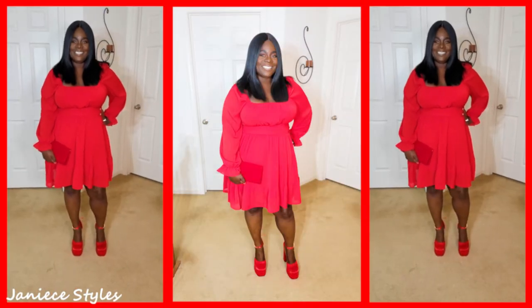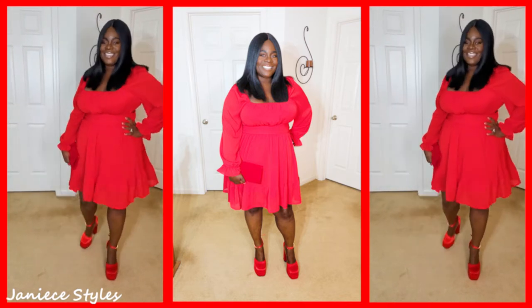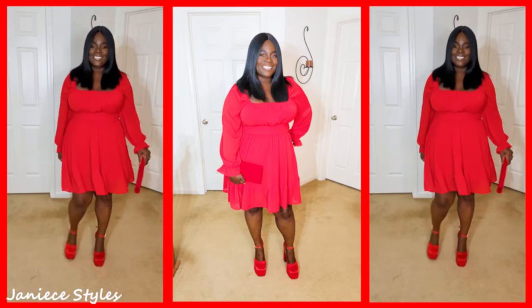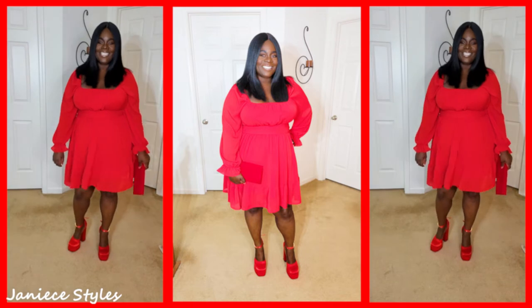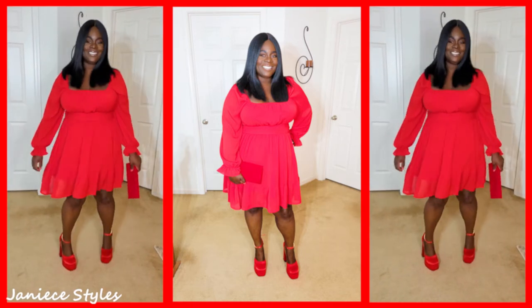So this next outfit is one that I will wear to dinner. Check me out with that all red ensemble — I love that. So let me give you the details. The dress is from Amazon. It's $39.99 and it does come in all different colors. I love the way this dress looks because it's a fit and flare, and fit and flares usually work well with me. It has that gathered waist, so that's good.